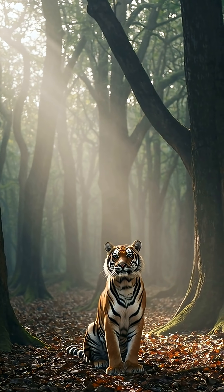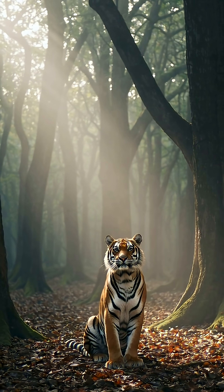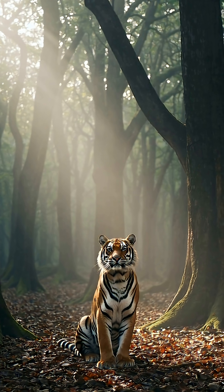Some animal species on Earth are on the brink of extinction. So what are scientists doing to save them? The answer: DNA analysis.